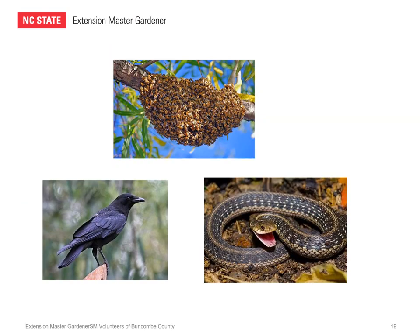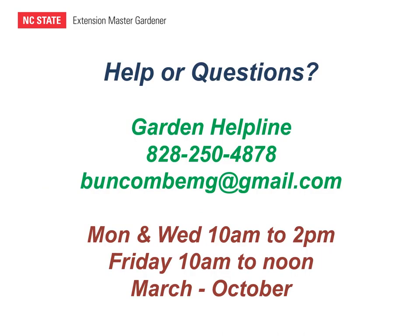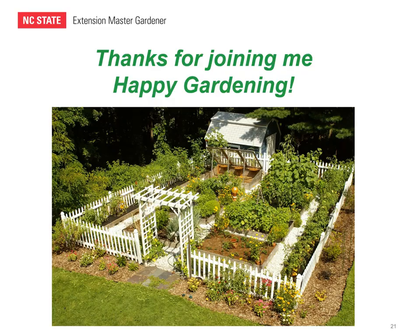That's our discussion today on bees, birds, and snakes. I hope I've given you a few tips or ideas about how to manage these when they become a nuisance in your garden or landscape. If you need other help or have gardening questions, I encourage you to contact the garden helpline through the Buncombe County Extension Master Gardeners. They're available during the growing season, March through October, by phone or in person. Or you can email your question to BuncombeMG@gmail.com — that's also a good way to submit pictures of plants, pests, or plant problems. Thanks for joining me today.